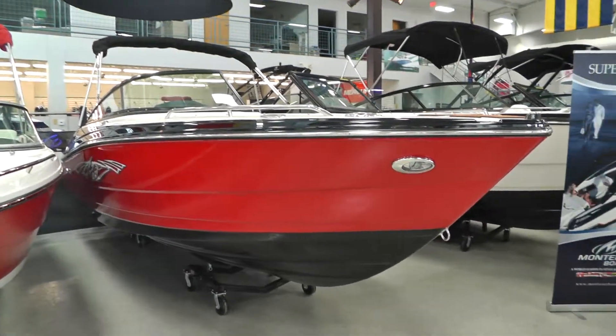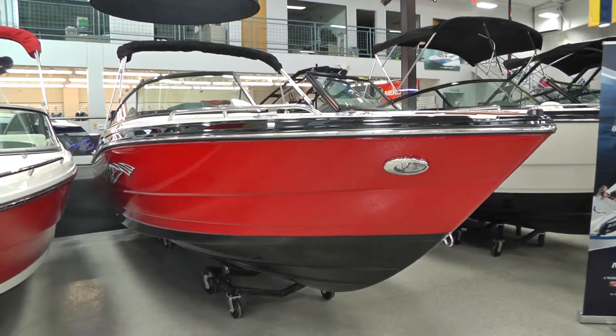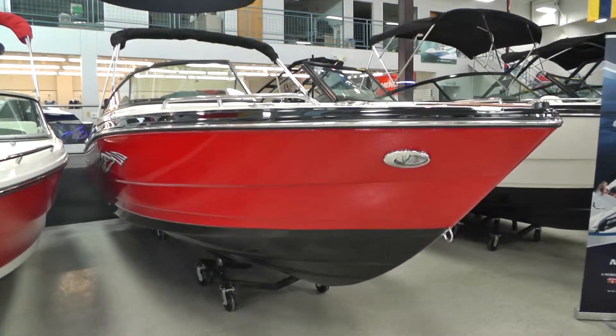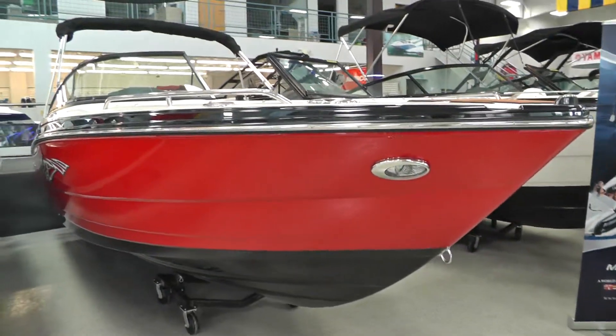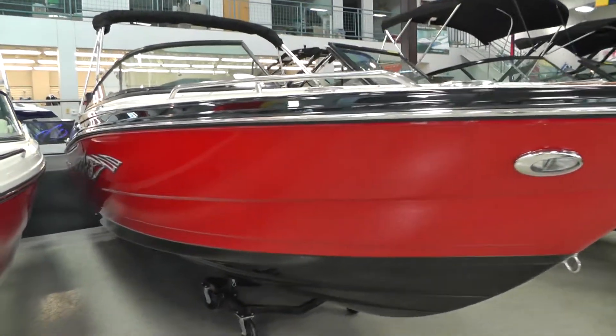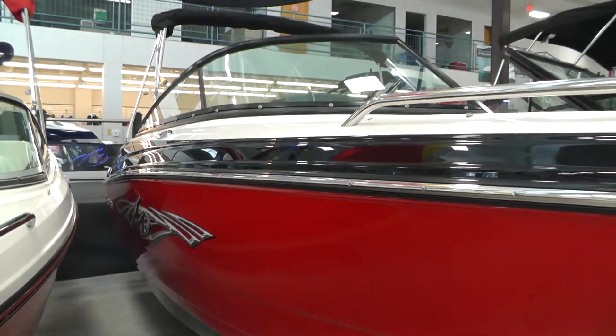Hello everybody, it's Jeff with Loaders Marine. Today I want to show you this new 2014 Monterey 224 FSX featuring the Rio Hallside, Onyx Hall Bottom, and Onyx Deck Stripe. Extreme graphics on the Hallside, and a black frame windshield.